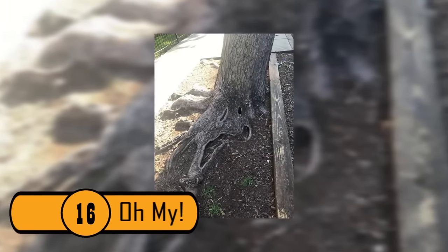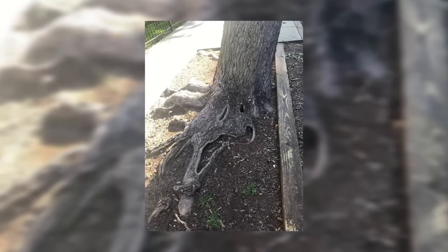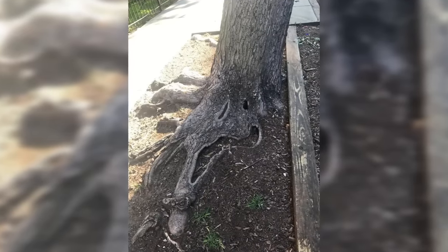Oh My. The base of this tree looks like it is a very miserable tree. You can see the eyes and a mouth that look very upset. Maybe the tree is getting tired of being peed on by dogs all day.